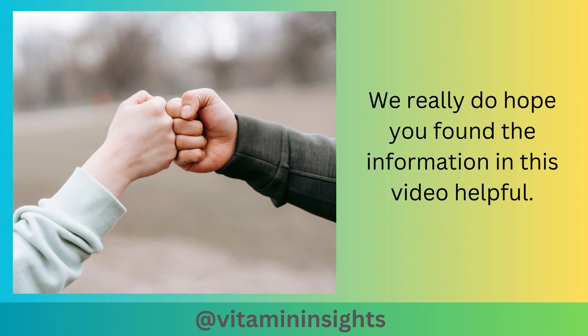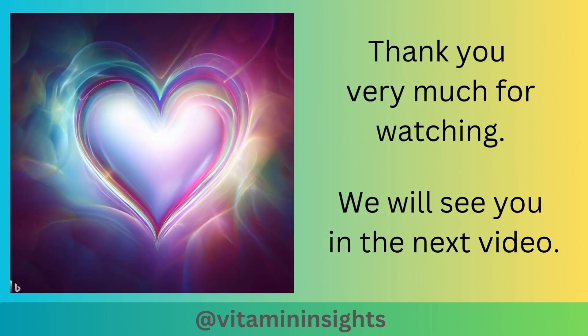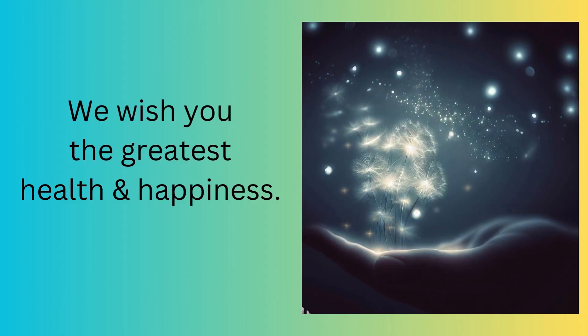We hope you found the information in this video helpful. Please remember that the material in this video is for informational and educational purposes, and if you have any medical concerns, please seek medical attention. Thank you very much for watching, and we will see you in the next video. We wish you the greatest health and happiness.